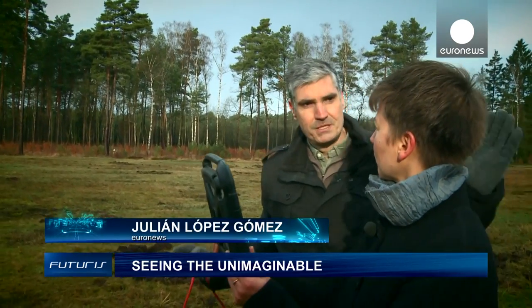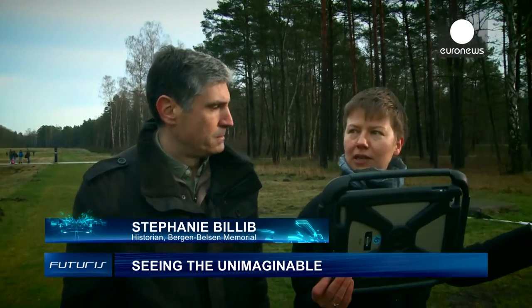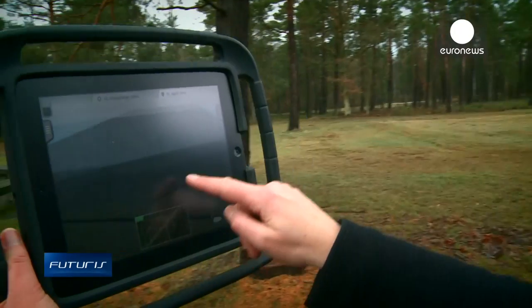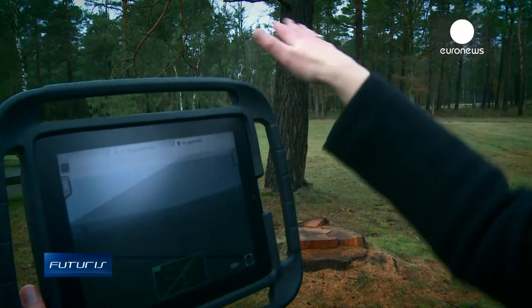Why is this technology well adapted to the situation we find here in Bergen-Belsen? The memorial today is an empty space. There are no barracks or any other remnants of the camp. But when you see this reconstruction and when you walk around with it, it's a useful aid to get a feeling for the place.